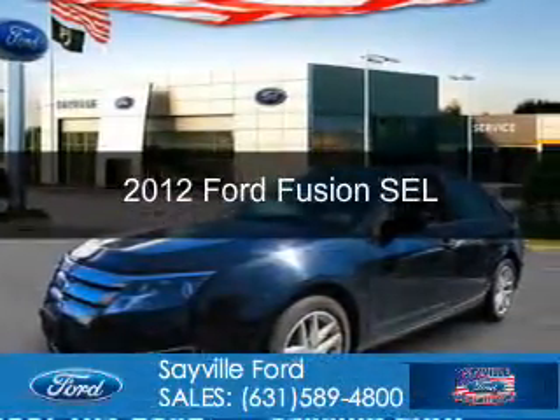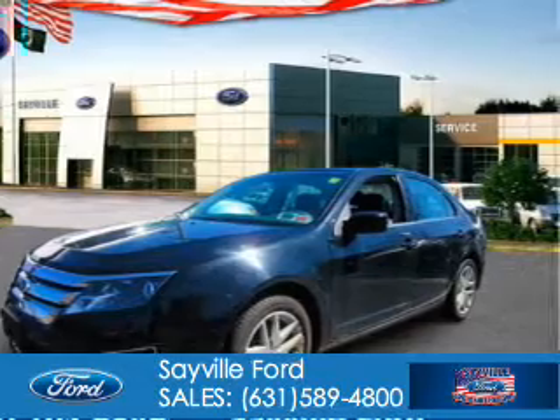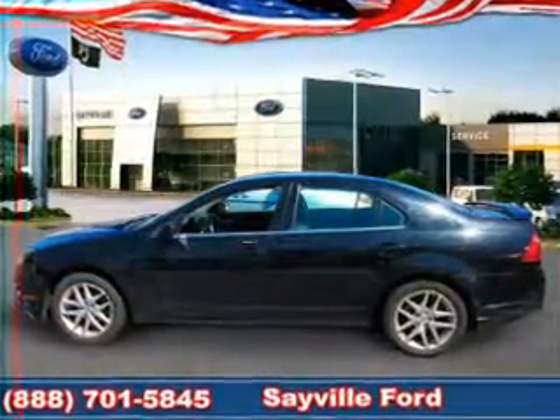This is a certified pre-owned 2012 Ford Fusion. It's powered by front-wheel drive, a 2.5-liter four-cylinder engine, and an automatic transmission.